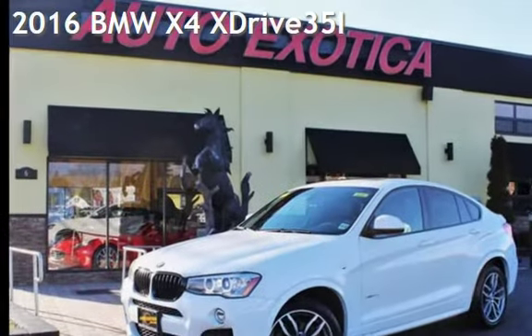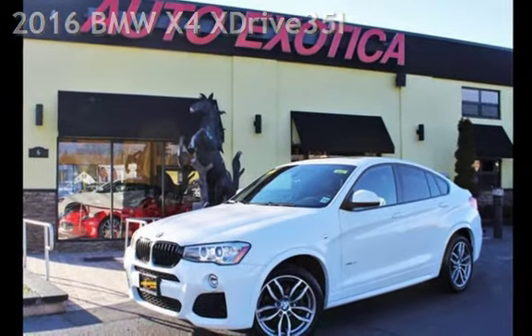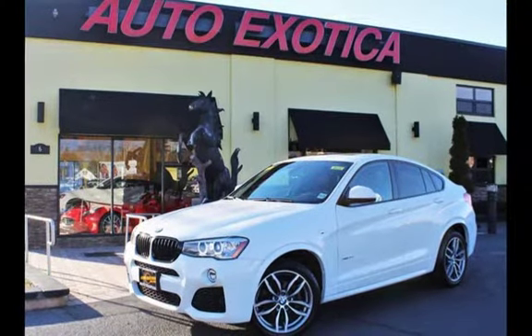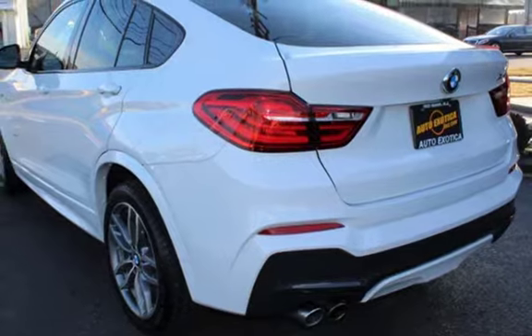This is a pre-owned 2016 BMW. This four-door SUV has a six-cylinder, 3.0-liter i6 engine, with all-wheel drive, and an automatic transmission.